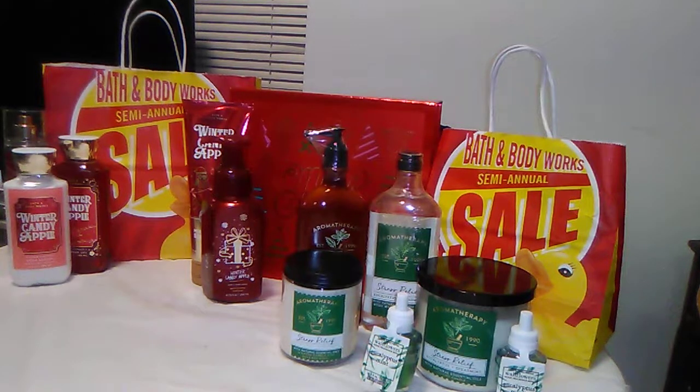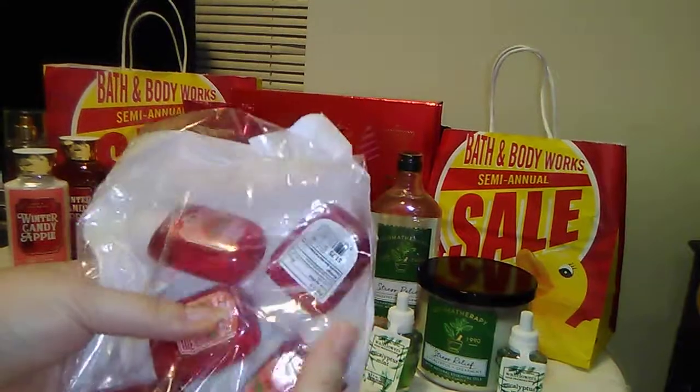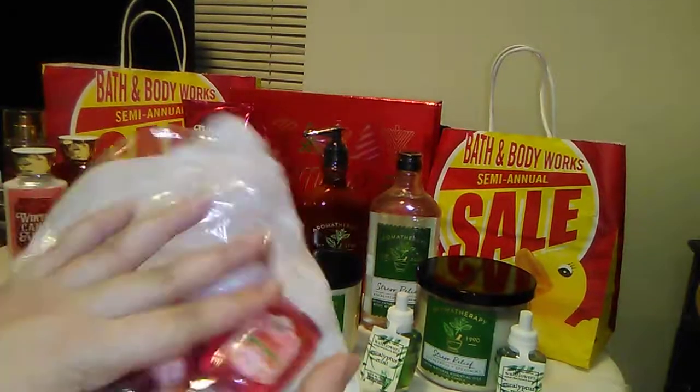Last but not least, I got a five-pack of hand sanitizers in, of course, my favorite winter scent — Winter Candy Apple.